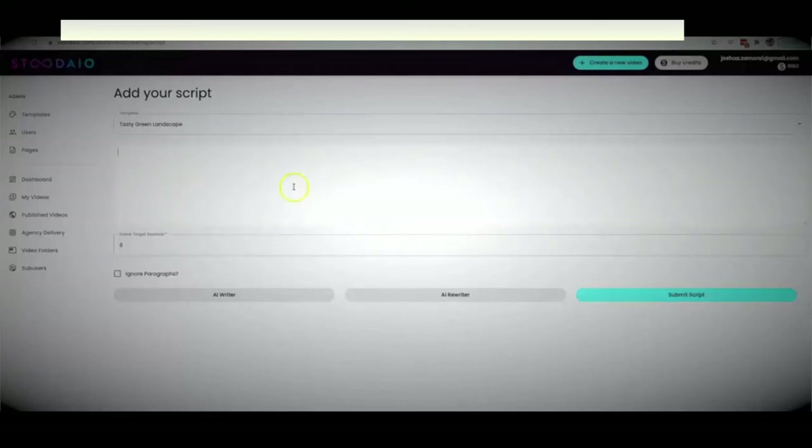Before we get into that, we do have the basic option where you can just copy and paste an existing script and hit submit script. If you don't have a script written already, we have our AI writer built in that will write high-quality scripts for you. On the other hand, we also have an AI rewriter — a professional rewriter that takes existing content and creates a new version in seconds. This is not a spinner; it's a professional rewriter that will create a fully readable, fully legible new version of any piece of content.